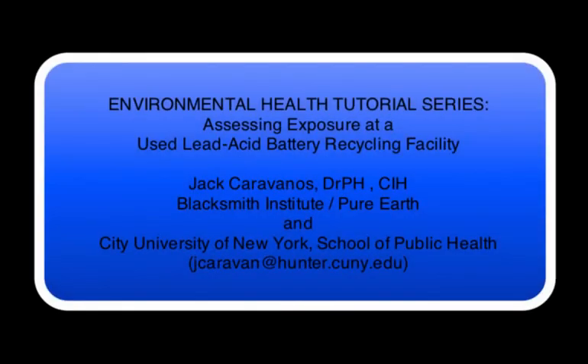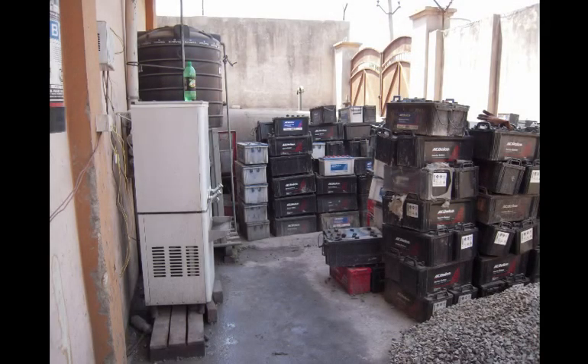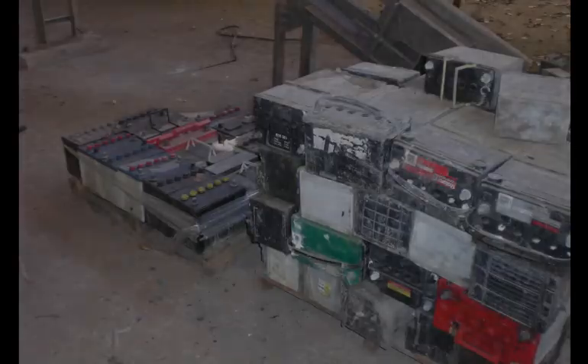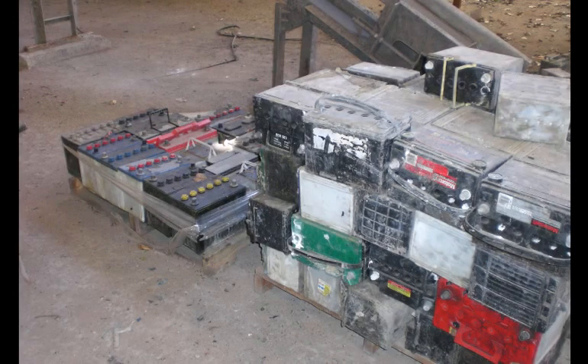Lead acid batteries are used in lorries, automobiles, and motorbikes worldwide. Eventually, they wear out and need to be replaced. The batteries contain large amounts of lead, either as solid metal or lead oxide powder. Because of its economic value, battery lead is actively recycled.